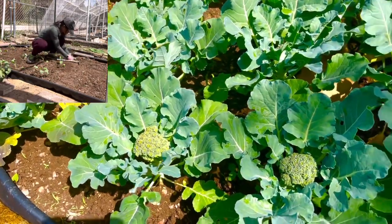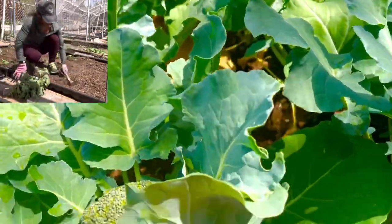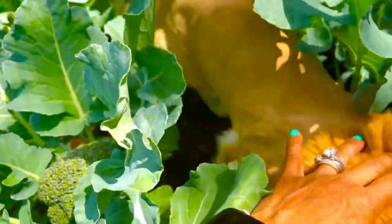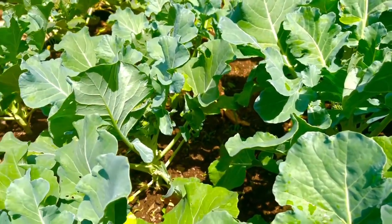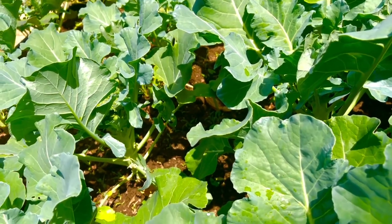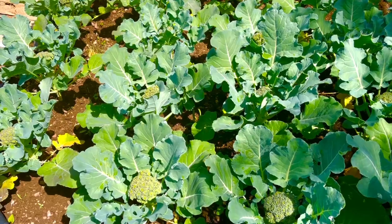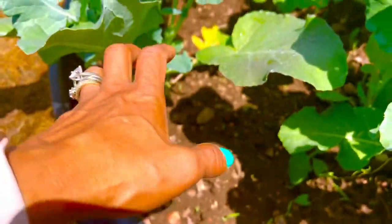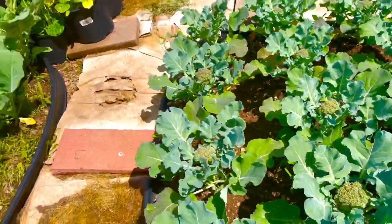I've got some broccoli coming up — look at that, they look healthy! Once you grow broccoli or any kind of green vegetable, don't forget about it after planting. About two weeks after planting, go and loosen up the whole surrounding area so the roots have room to expand, and that gives you very beautiful broccoli and all the vegetables in there. I have some cauliflower in here too.